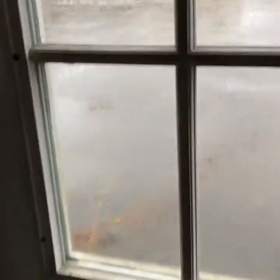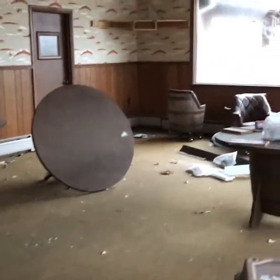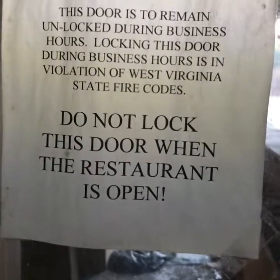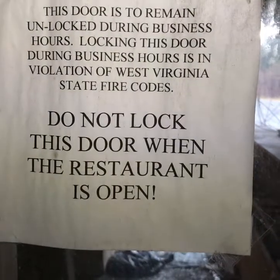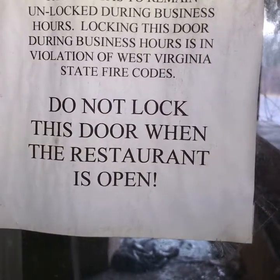They accept Visa and Mastercard. Oh look, this door's open too. I don't think the front door was open — it's actually locked and I'm going to leave it locked. This would have been your entranceway. We're going to go over here and head into that back room and then check out the basement. Notice this door remains unlocked during business hours — locking this door during business hours is in violation of West Virginia State Fire Codes. Do not lock this door when the restaurant is open.